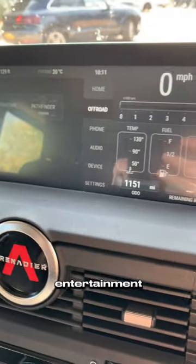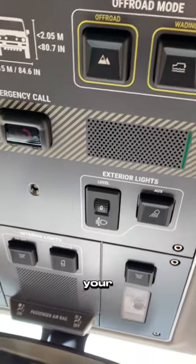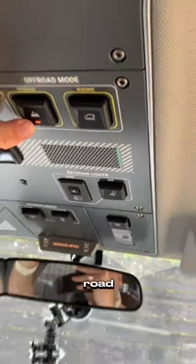A 12.3 touchscreen infotainment with your miles per hour display on the right. Just a bit of a close-up look at the control panel on your headliner and the buttons you can press, like the off-road and wading buttons.